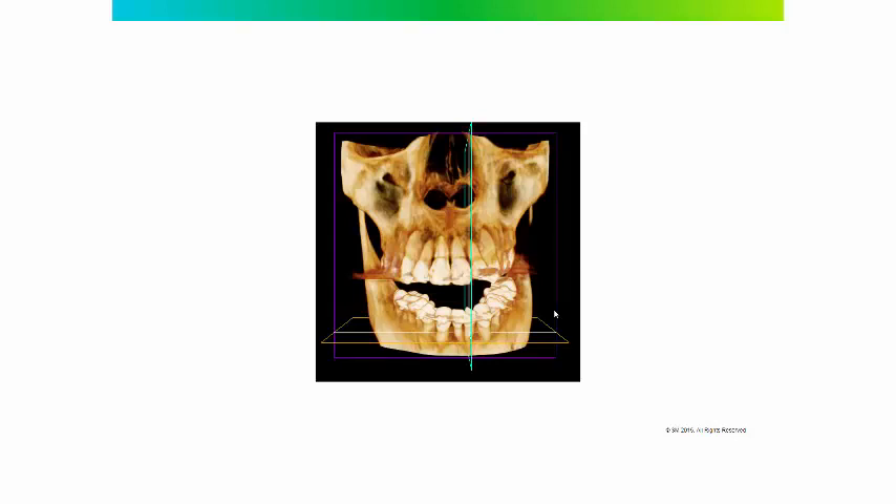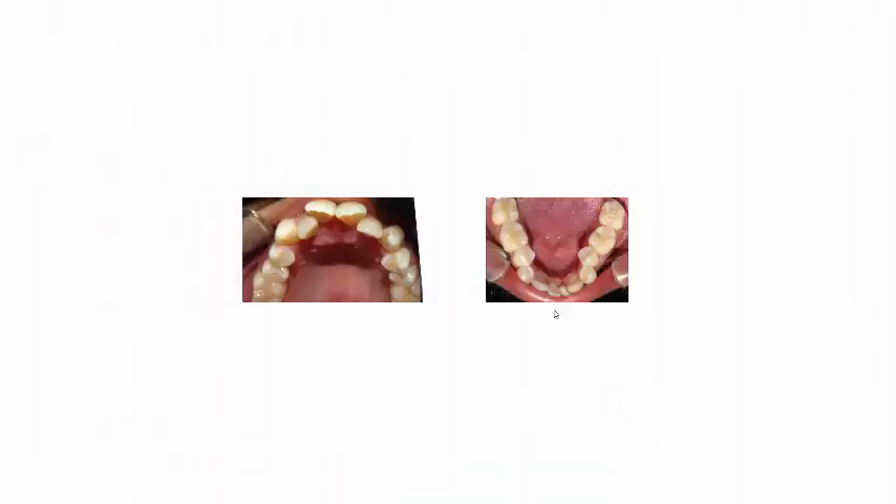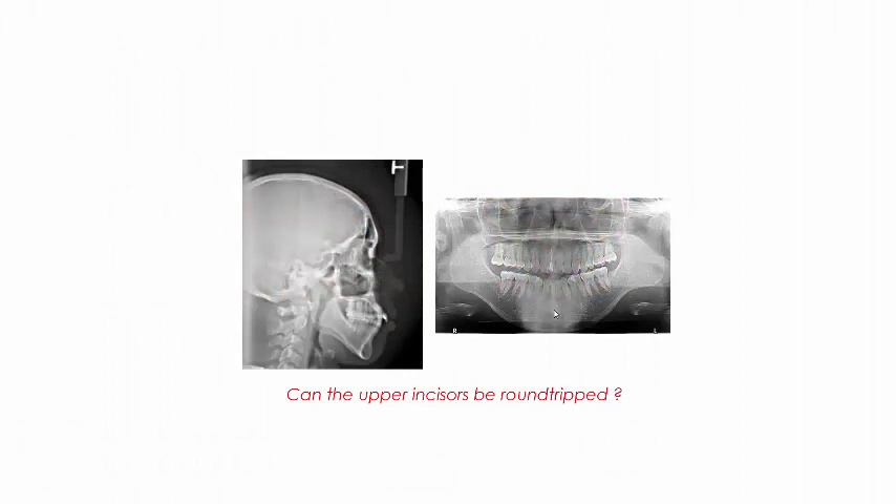Here's another case that I treated. We used incognito lingual appliances on the upper and traditional labial appliances on the lower. It's a 29-year-old male with a history of trauma to tooth number eight with root canal therapy, and he's missing two lower central incisors. Our plan was to extract two upper first bicuspids and treat him as if he had four teeth taken out, although two were already removed. The upper right central incisor had a history of trauma, so we wanted to confirm it was not ankylosed before extracting the bicuspids.